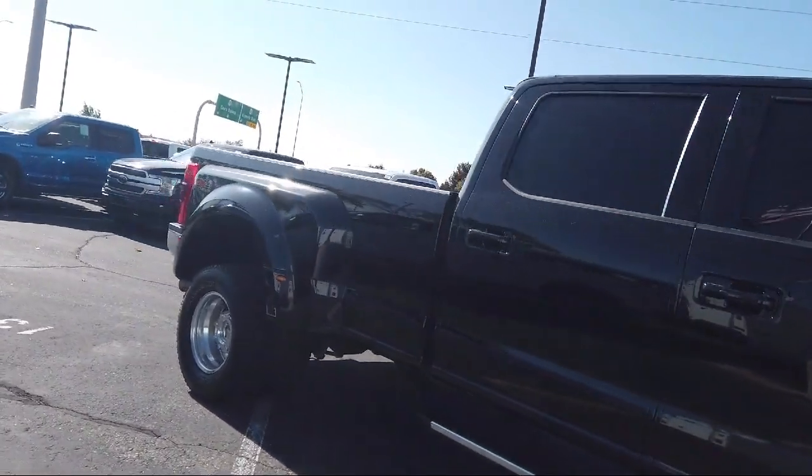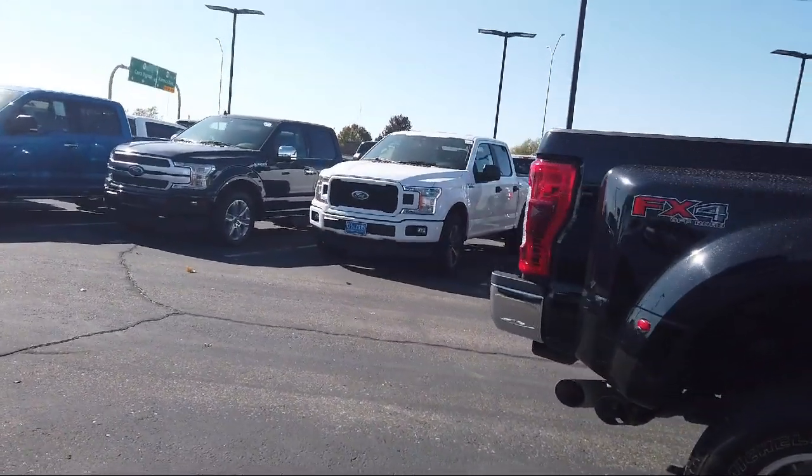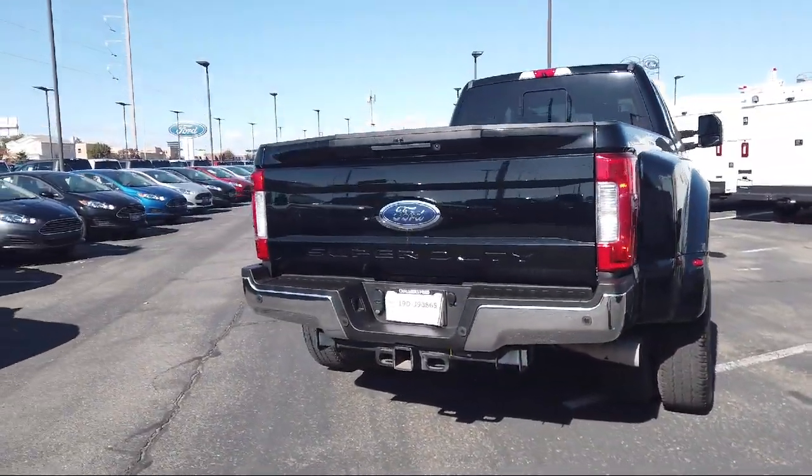It also features a leather wrapped steering wheel, rear view camera, air conditioning, 10 speaker audio system, and has less than 35,000 miles on the odometer.